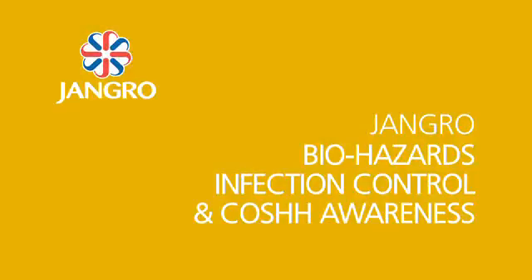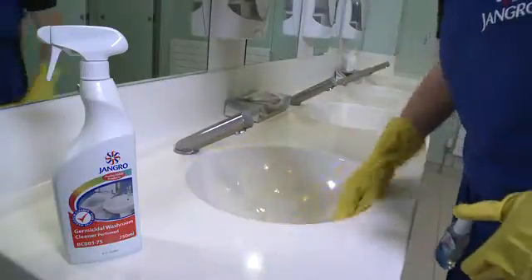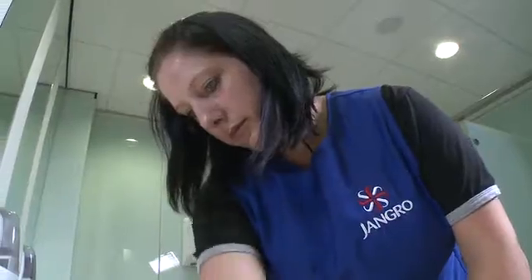Biohazards is the general term used for bugs and germs, and as cleaners, we are all exposed to biological hazards to varying degrees, depending on the nature of the cleaning task we are undertaking.